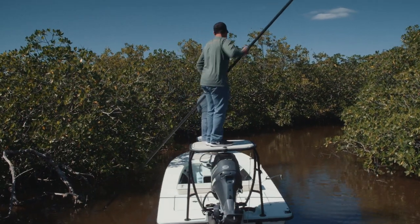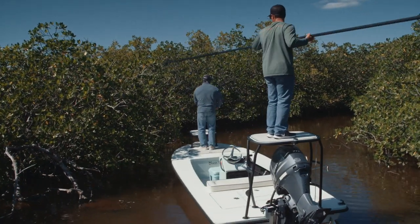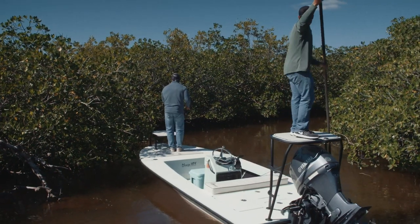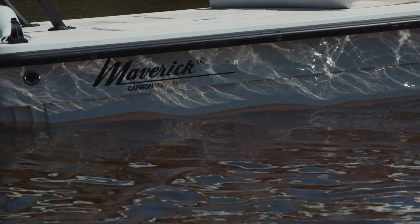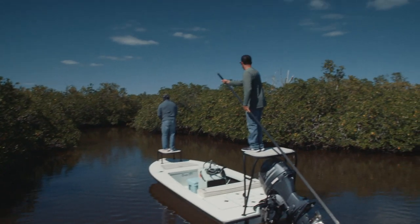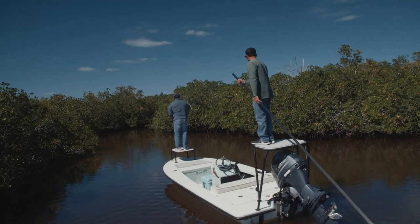The snook is finicky. Their feeding habits change with the weather. At one moment you think these are going to be great snook conditions, and you don't get a bite. And then when you least expect it, there's this huge snook bite going on where every cast — or every other cast — you're getting a bite. That's kind of the lure to me about this fish.